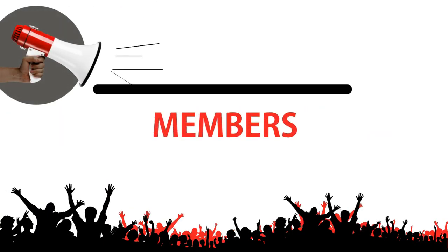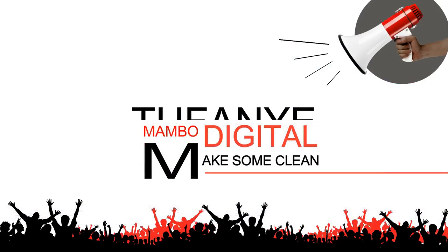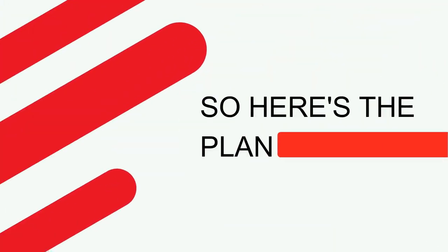Kenya Red Cross members and volunteers, find your Mambo Digital and make some clean cha-pa! So, here's the plan.